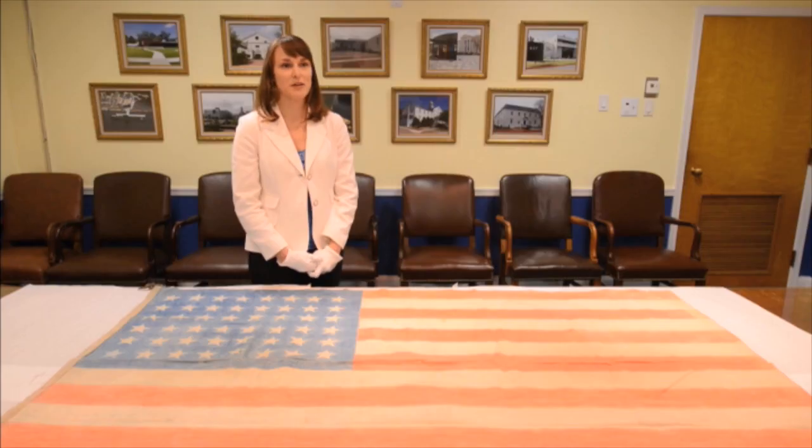We were contacted by Jerry Lander, one of the descendants of one of the POWs held at Omari Prison Camp in Japan near Tokyo, and he was looking for this flag.